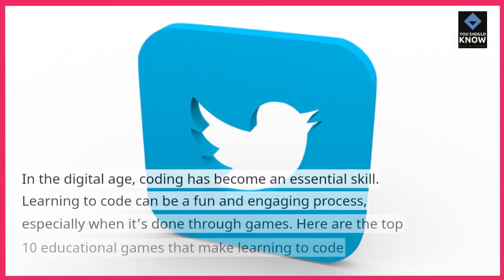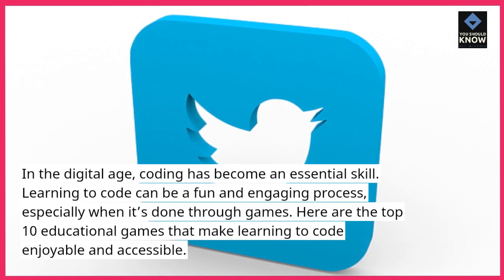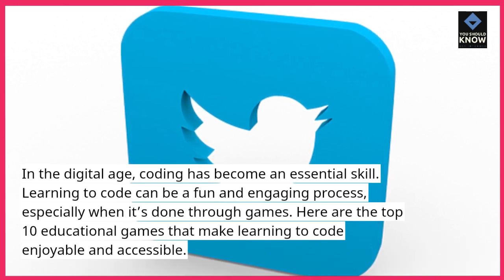In the digital age, coding has become an essential skill. Learning to code can be a fun and engaging process, especially when it's done through games. Here are the top 10 educational games that make learning to code enjoyable and accessible.